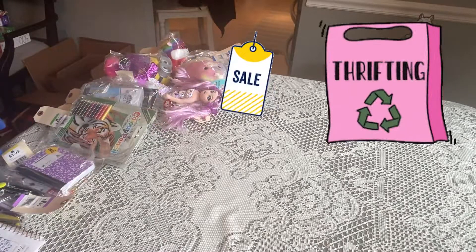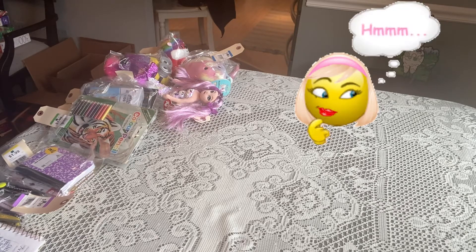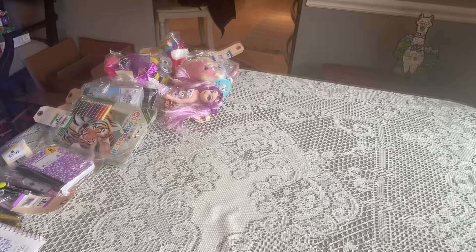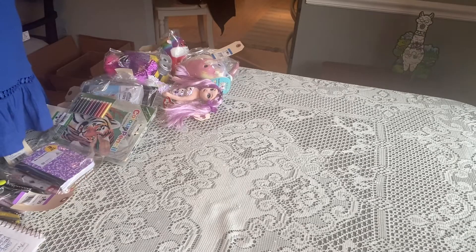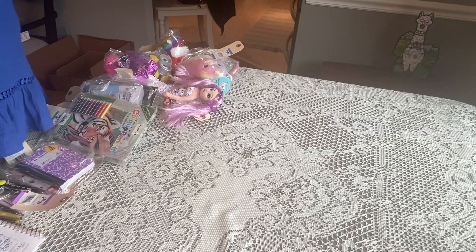Well, thanks for thrifting with me for OCC. I hope you enjoyed it and saw some things you liked. I'm trying to help you find ways to fill your boxes. I know that stuffies have been hard to find this year and maybe this is an option for you — it didn't come to me right away, it took me a while to find this place. So maybe look around. I stumbled onto it and I'm really glad that I did. Thank you for watching, I hope you have a great day, God bless you, and I'll see you in my next video.